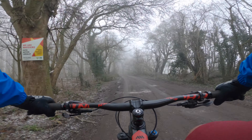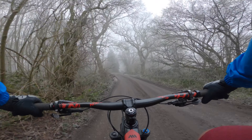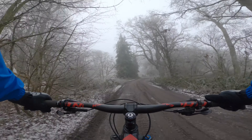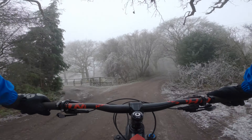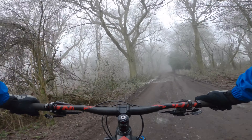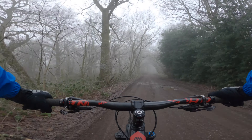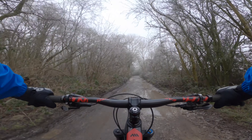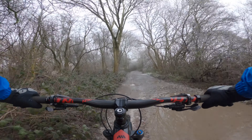This is the North Downs Way heading towards the Medway Bridge. Normally if it gets wet it's going to be lots of mud, but because it is freezing now, I kind of like it — in the sense that there's not much mud around on the track. Some places haven't totally frozen though.